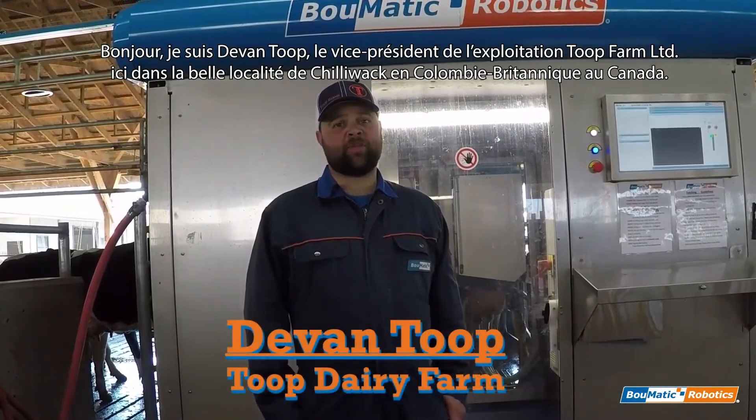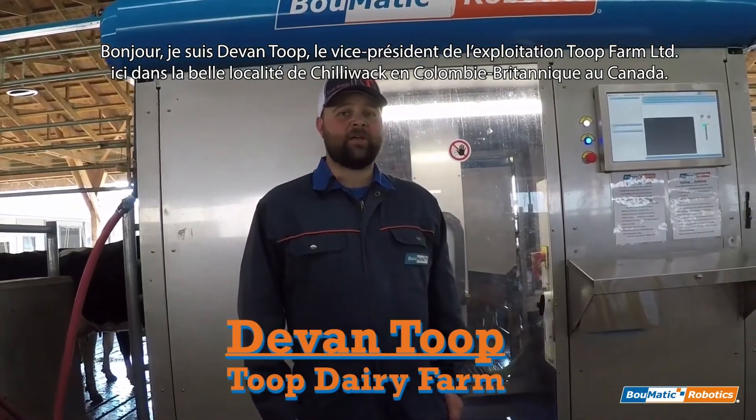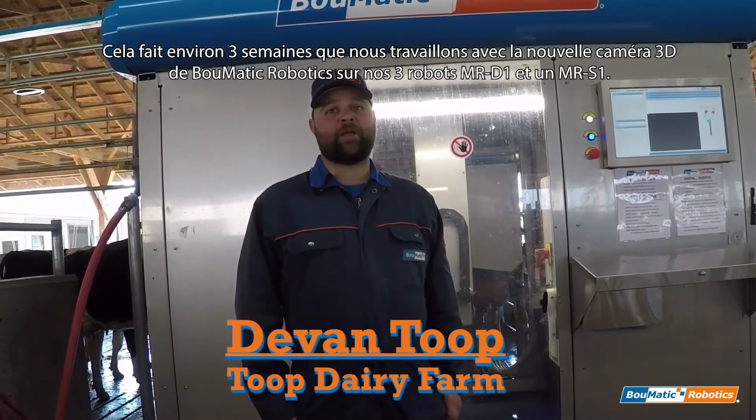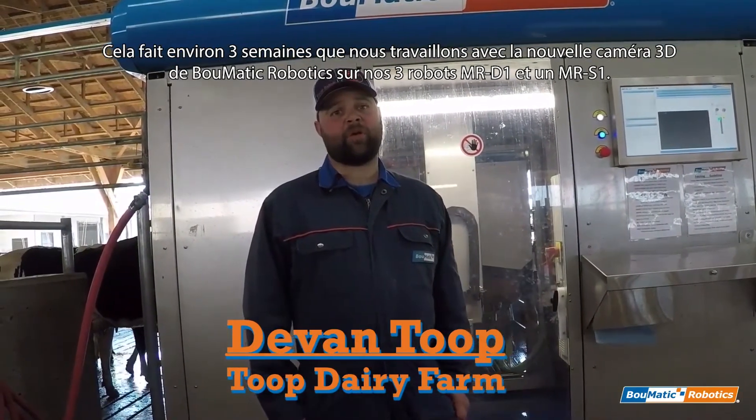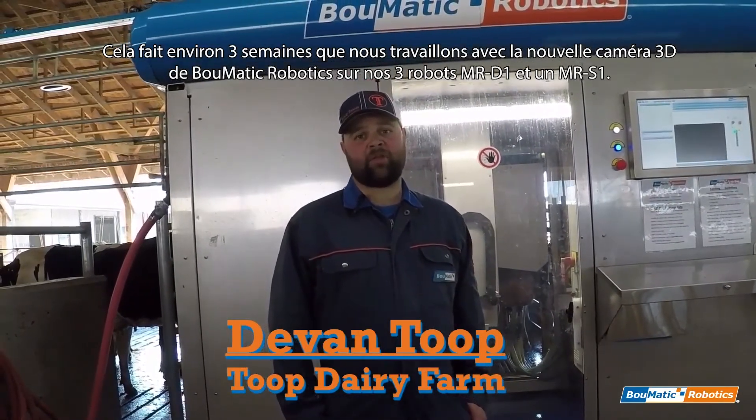Hi, I'm Devin Toop. I'm Vice President of Toop Farms Ltd here in beautiful Chilliwack, British Columbia, Canada. We've been running the Bomatic Robotics 3D Camera for about three weeks on our three MRD1s and our one MRS1.